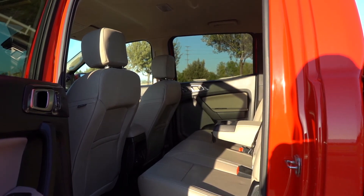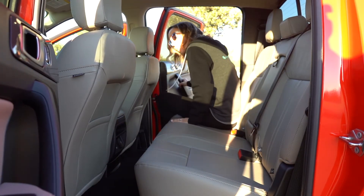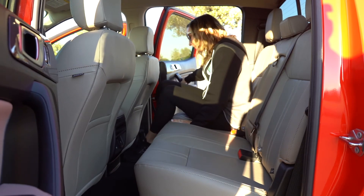I understand this is not a large truck, but anyone over five-six in the front cannot have a full-size adult sit comfortably behind them.